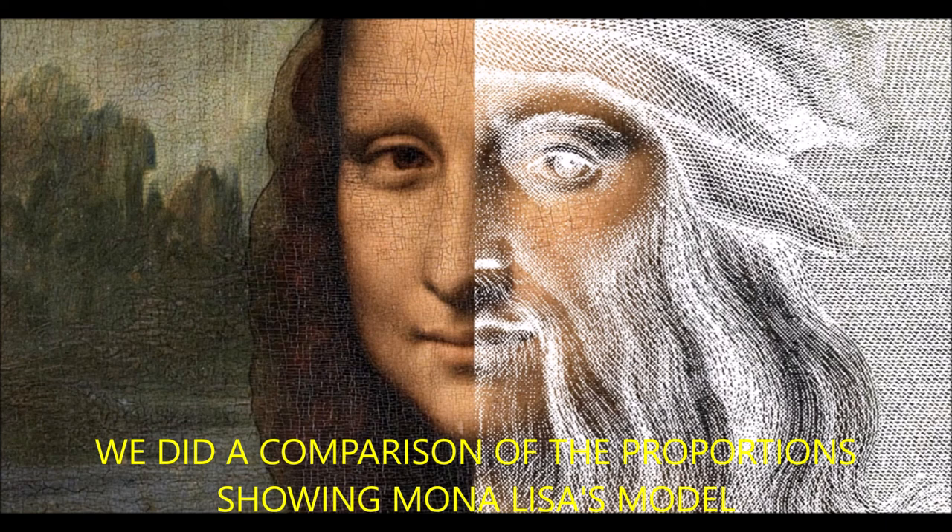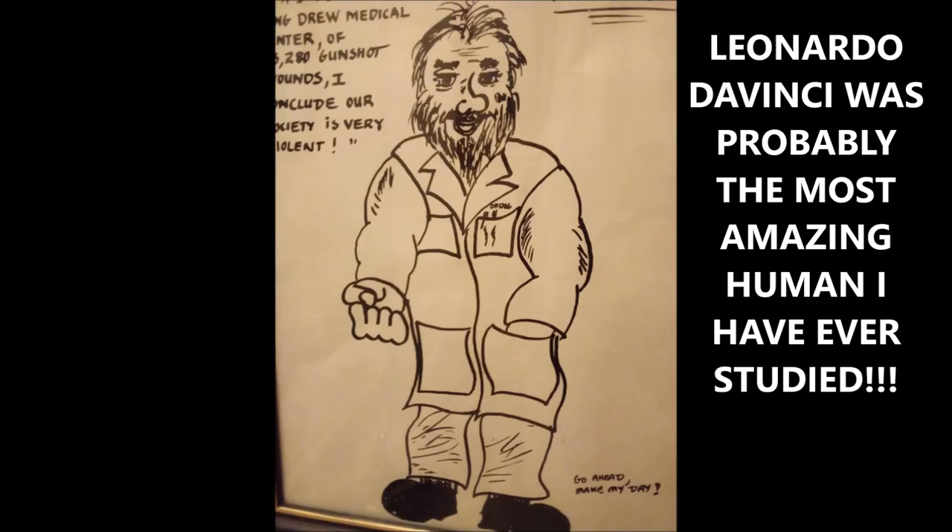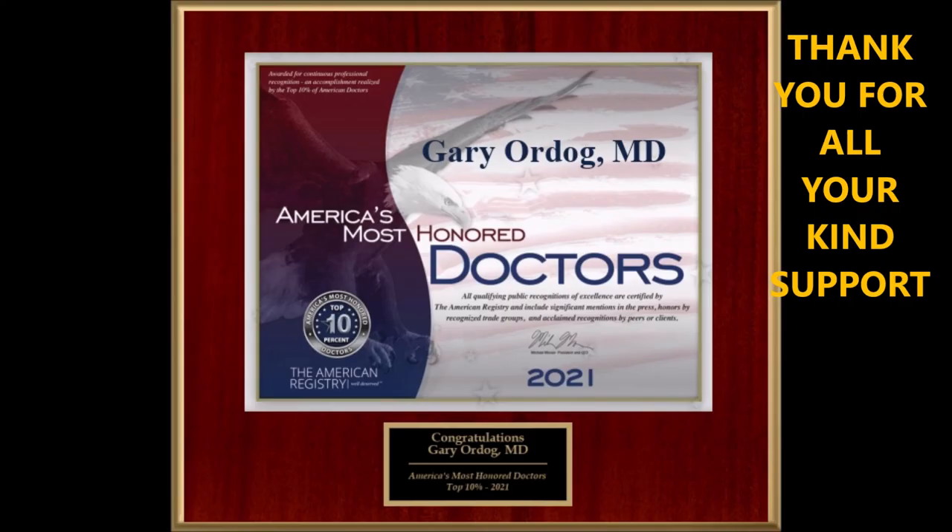He may have actually looked in the mirror to make the famous Mona Lisa painting, which is now hanging in the Louvre and greatly appreciated by most people. Leonardo da Vinci was probably the most amazing human I've ever studied, and I hope you understand that from this presentation, this video.